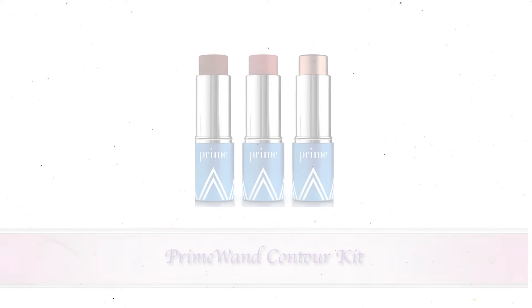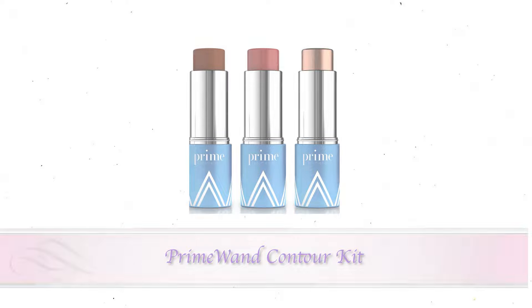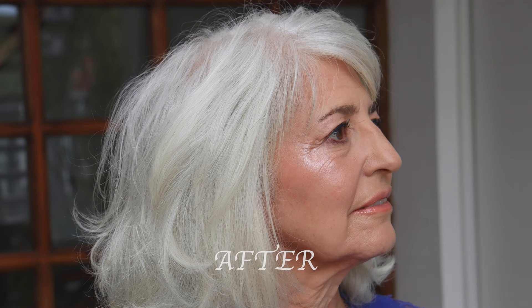To keep that summertime glow going, we will add some highlights. Be careful not to overdo it so it doesn't settle into fine lines. Blend the highlight with your fingers and start with a small amount. Apply to your brow bone, cheekbone, or eyelid, but never all three at once. Check it in natural light to make sure it looks just right.